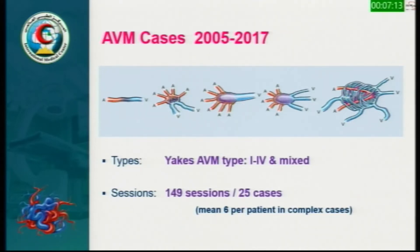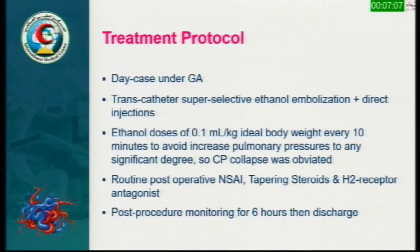We have 149 treatment sessions across 25 AVM cases. Our treatment protocol is a day case under general anesthesia involving transcatheter super-selective ethanol embolization plus direct injections. You must adhere to the rationale of safe doses of 0.1 ml per kilogram ideal body weight every 10 minutes — this is crucial to avoid significant increases in pulmonary pressure and to avert cardiopulmonary collapse. Routine post-operative management includes non-steroidal anti-inflammatory drugs, tapering steroids, and H2 receptor antagonists for about one week, with six hours of post-procedure monitoring before discharge.